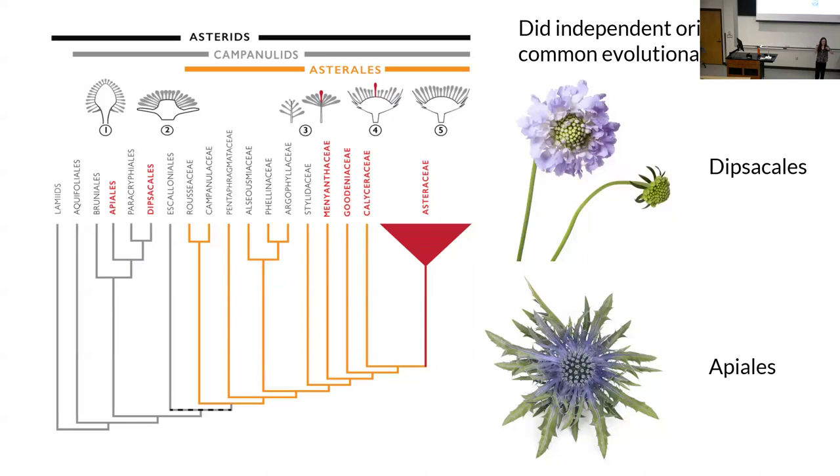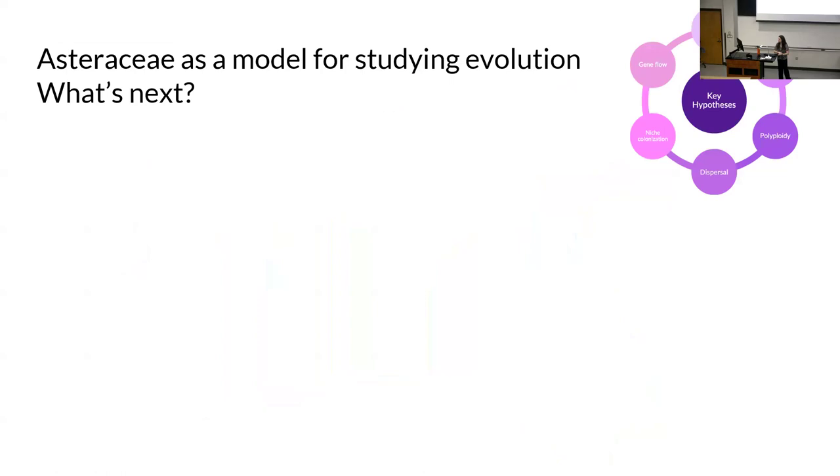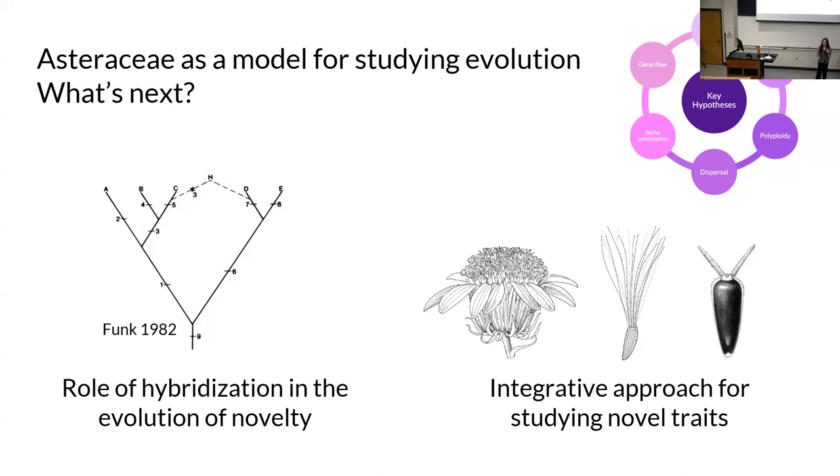Really thinking about Asteraceae as a model for evolution, what's next for us includes: understanding hybridization and its role in spurring diversification, developing better tools and models — Asteraceae is a great place for that. We're also interested in integrating additional traits. The pappus — the dandelion fluff — really aids in dispersal, and it's even more diverse than the capitulum, with maybe more than 12 different types described across the family. The secondary chemistry has also been proposed as an evolutionary novelty that may have helped the family become so successful.